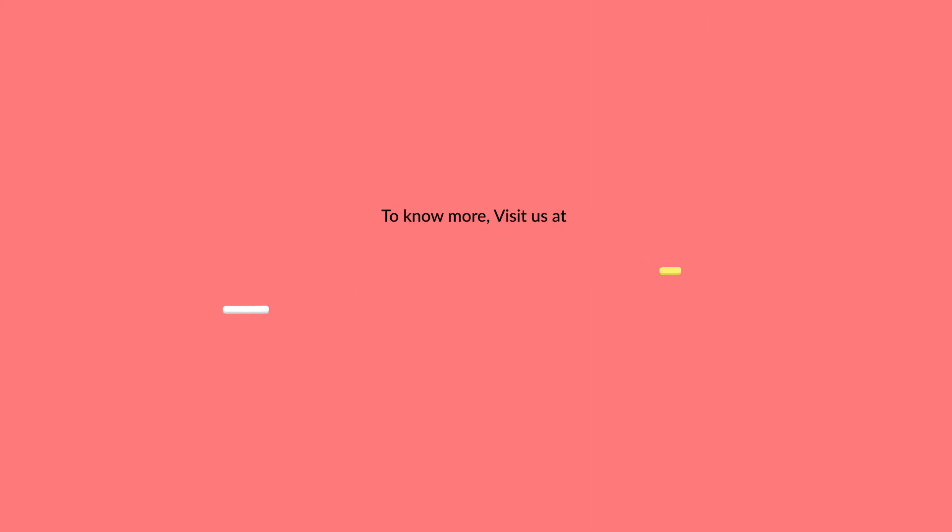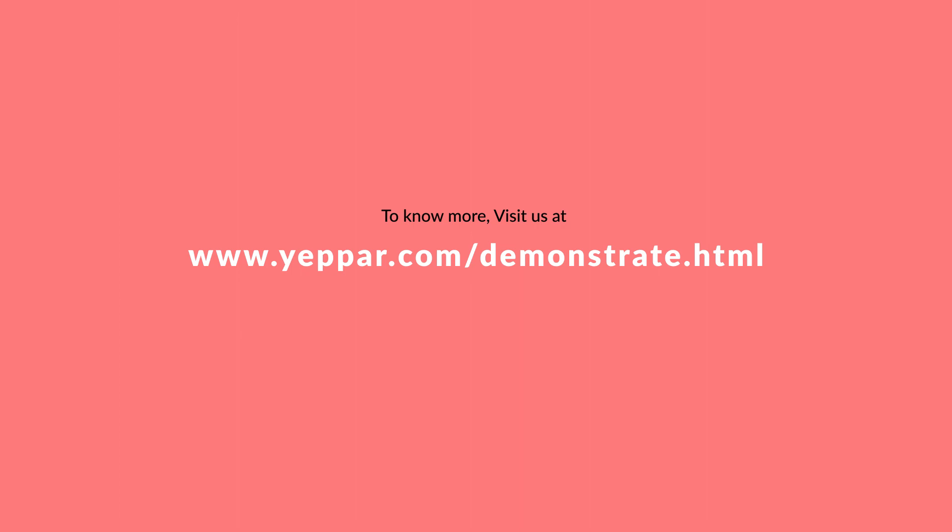To know more, visit us at www.yepark.com/demonstrate.